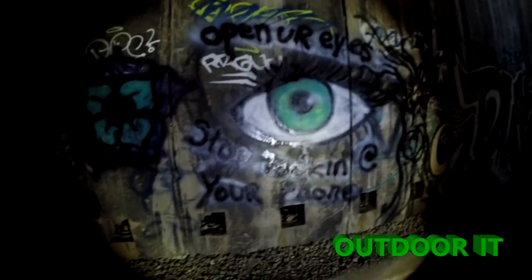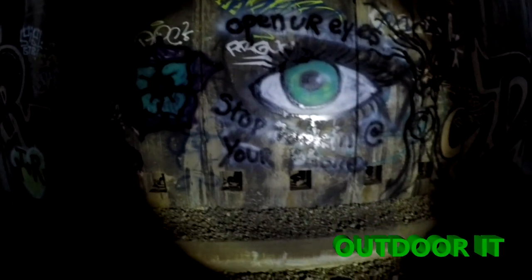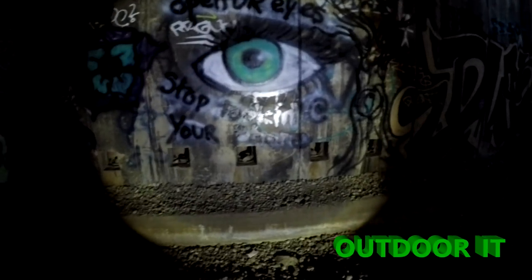You'll read a lot of quotes here — this one says 'Open your eyes, stop looking at your phone.' If you listen close you can hear the bats squeaking. Lots of bats.